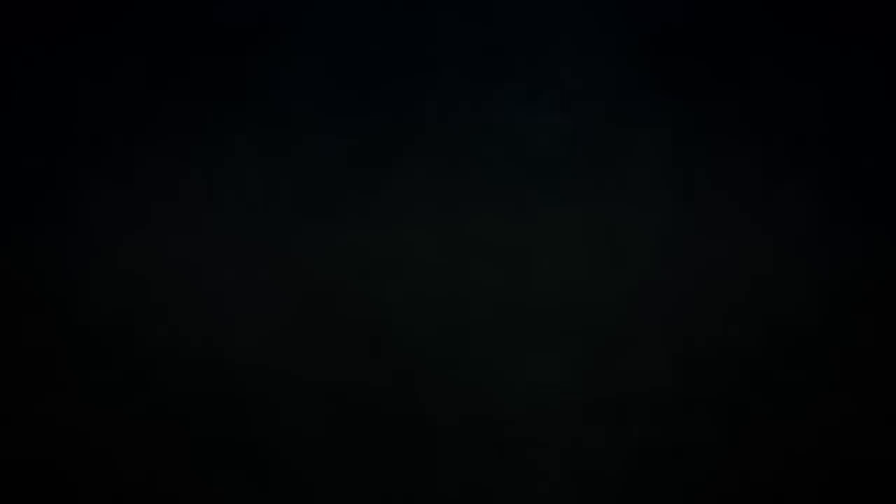The team had a lot of fun so they decided to go again. In game two, Sean brings back Kormella, Glamour Thief. His opening hand contains Underworld Breach, Force of Negation, Birgi God of Storytelling, Mox Diamond, Urborg Tomb of Yawgmoth, Narset's Reversal, and Steam Vents.